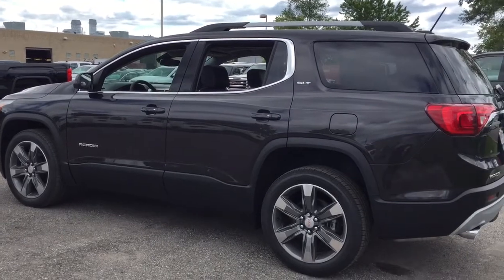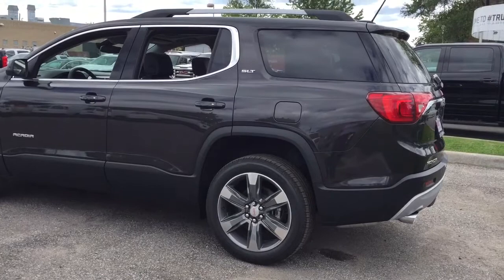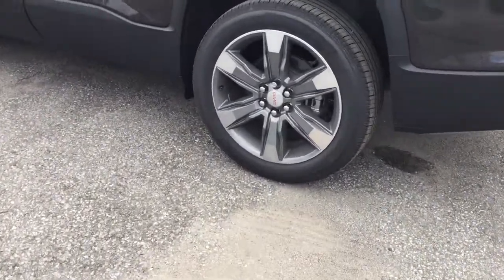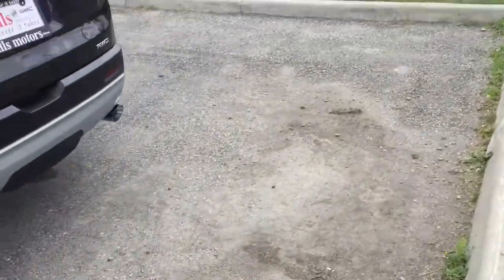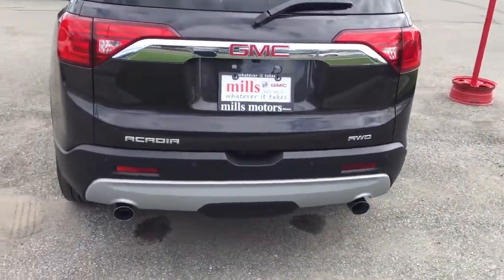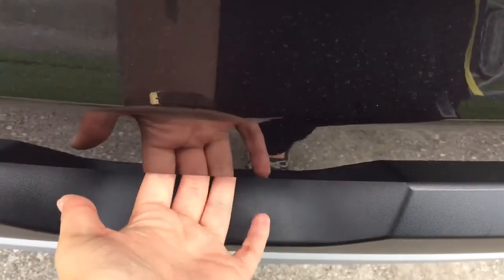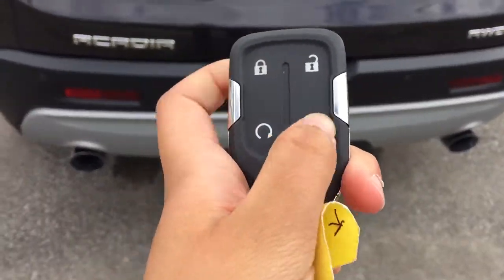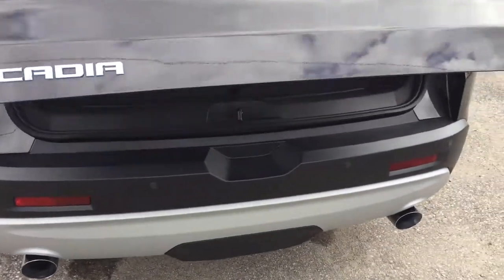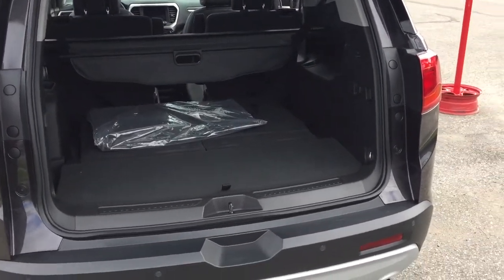I'll give you a quick look at the exterior on the driver's side and then show you the cargo area in the rear. I'll point out the 20 inch aluminum wheels down here, and moving to the back of the vehicle I'll point out the parking sensors and the full color backup camera. I can open the trunk by pressing the tailgate or by double tapping the remote, which opens it automatically.